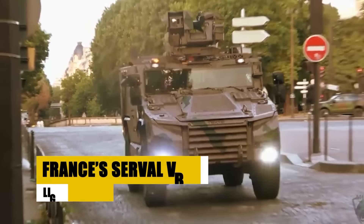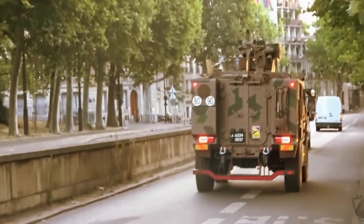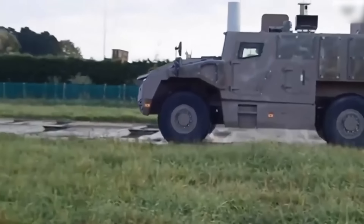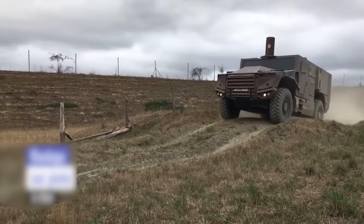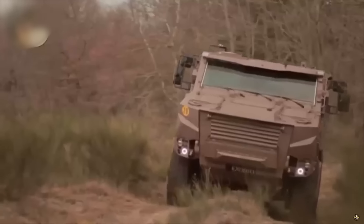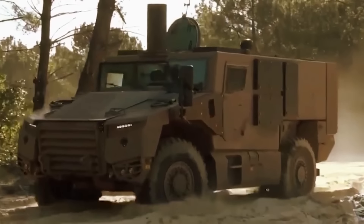The Serval VBMR, a lightweight multi-role armored vehicle, enhances the French Army's mobility and versatility under the Scorpion program. Designed for rapid deployment and high mobility, it supports operations in challenging terrains and urban environments. With configurations for patrol, intelligence, and command roles, the Serval is equipped to meet diverse operational demands. Its introduction into service marks a significant step in modernizing France's armored capabilities, ensuring readiness and adaptability for both current and future tactical situations.